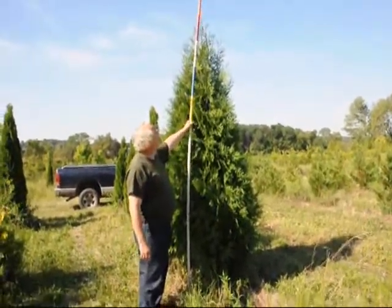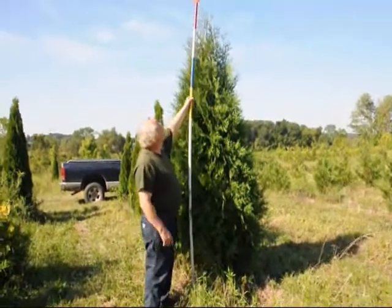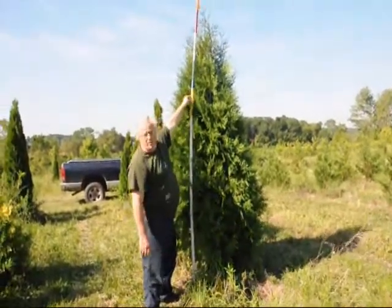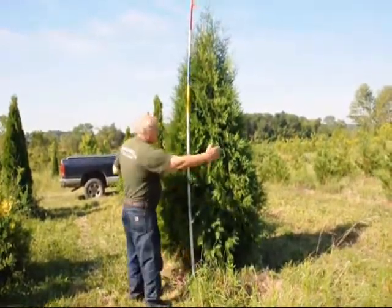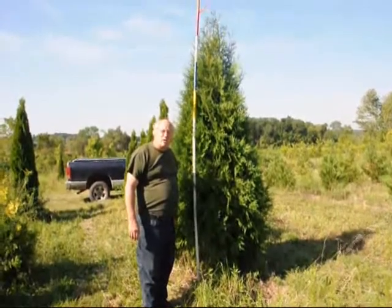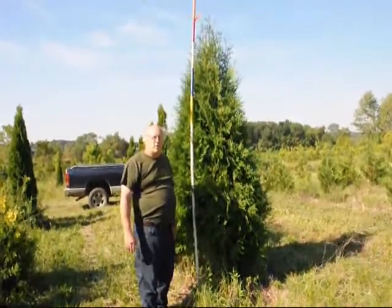These are our 8 to 9 foot dark American arborvitae. This is 6 foot, 7 foot, 8 foot — and 8 to 9 would be marked in white. The very tip we don't count; it's just a tail of the tree. It's a nice wide, full arborvitae with a dark green color. We'll ball and burlap it and put it on tractor trailer trucks and ship it, or we can ship on our trucks. We can deliver and plant if needed, but we prefer to ship on tractor trailer loads if possible.